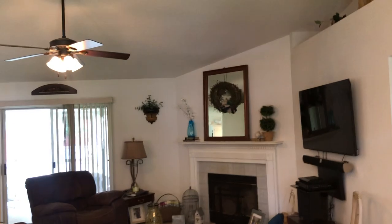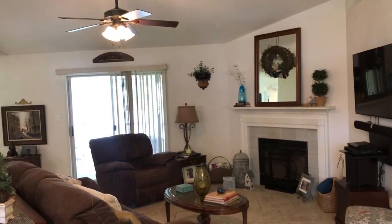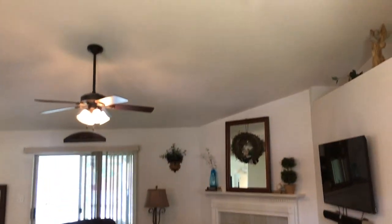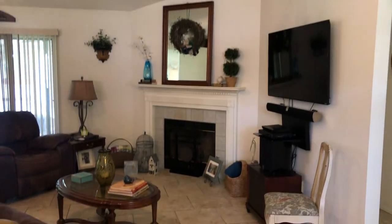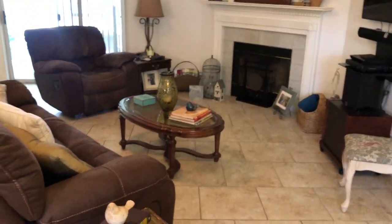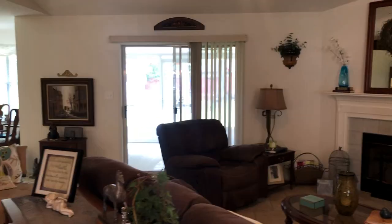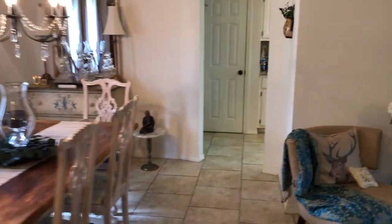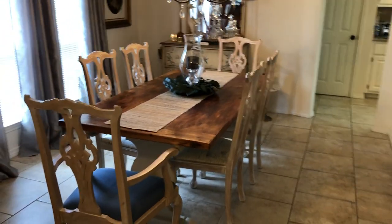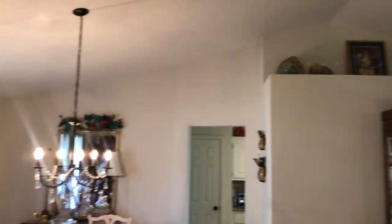So here we are in the living room — this is what welcomes you the second you walk in. Super high cathedral ceilings, plant ledges, we have a wood burning fireplace, nice tile flooring, and a sliding glass door that leads you out to the yard. Coming around to the other side we have our gorgeous dining area where the high ceilings continue.